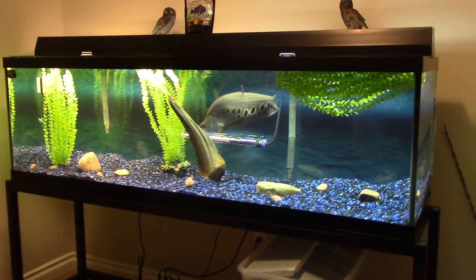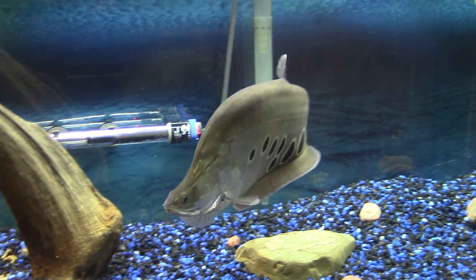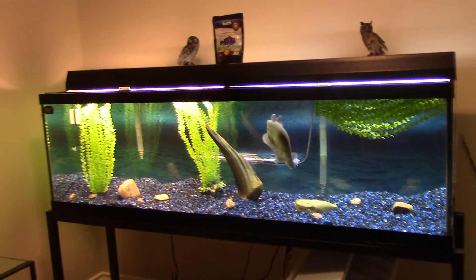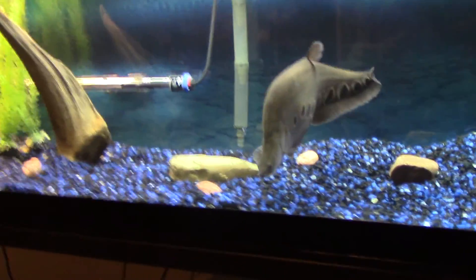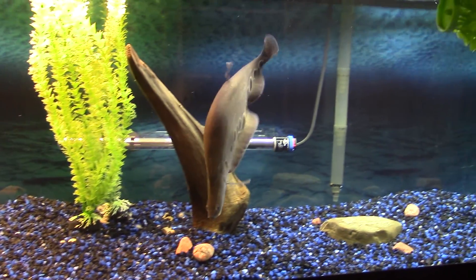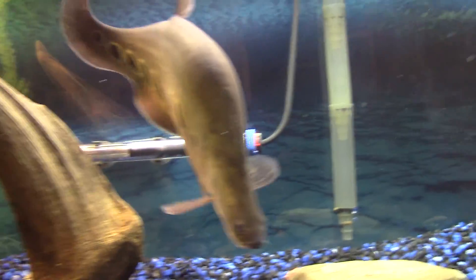Just gonna make a quick update — that's the 125 clown knife tank. I might be selling this guy and making this something else. This guy is a beast. There's our clown knife, I'm gonna feed him again now. He's about 16 inches.